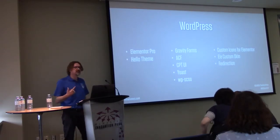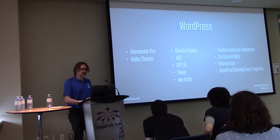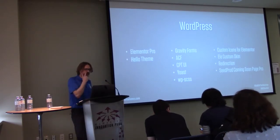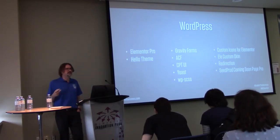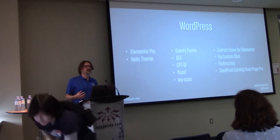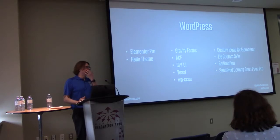I always put on the Redirection plugin because whenever you're launching a new live site, you usually have to do some redirects. I like Seedprod Coming Soon Pro because it lets you bypass the coming soon page with a URL variable — you don't have to log into WordPress. That's really useful when your client needs to circulate the site around their team. You can just send a URL with a bypass variable so they can share it internally without giving everyone WordPress logins.